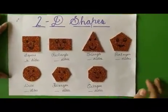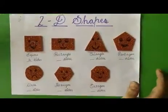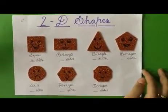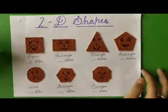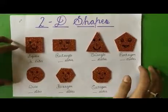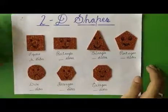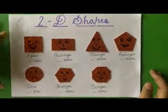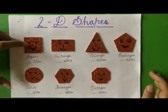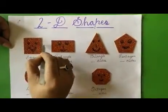Now we will learn about 2D shapes — 2D means two-dimensional shape. The song we learned in previous class standard third: 'Shapes, shapes, shapes are everywhere — triangle and circle, rectangle and square.' Remember that song and remember the shapes we did in standard third. Now this is a square — it has four sides: one, two, three and four. So we will write here: four.